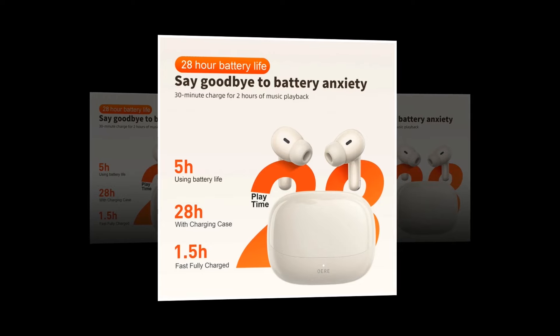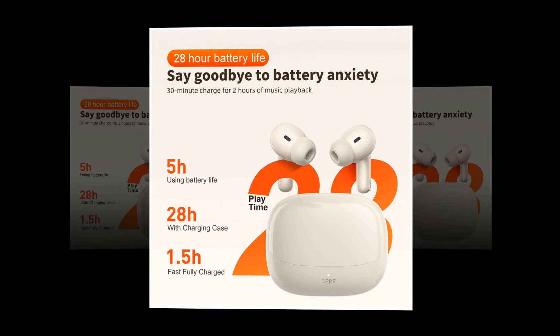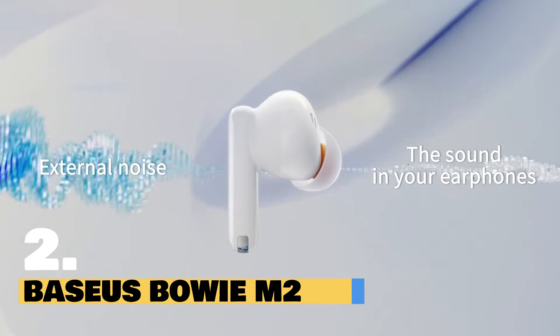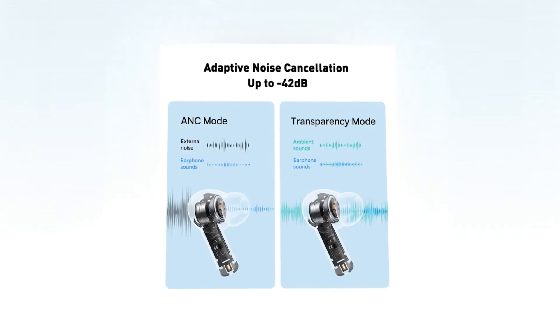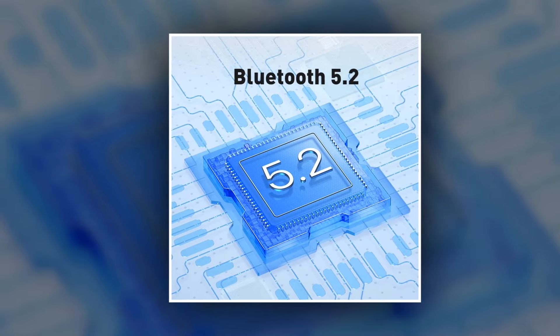Whether you're gaming, working, or enjoying the great outdoors, the Kari 38 is your perfect companion for superior audio quality and ultimate versatility. Introducing the Basia Spoei M2 True Wireless Earphones, the epitome of cutting-edge technology and immersive sound experience. Immerse yourself in pure sound with 42 dB active noise cancellation, powered by Bluetooth 5.2 technology for a completely wireless experience.